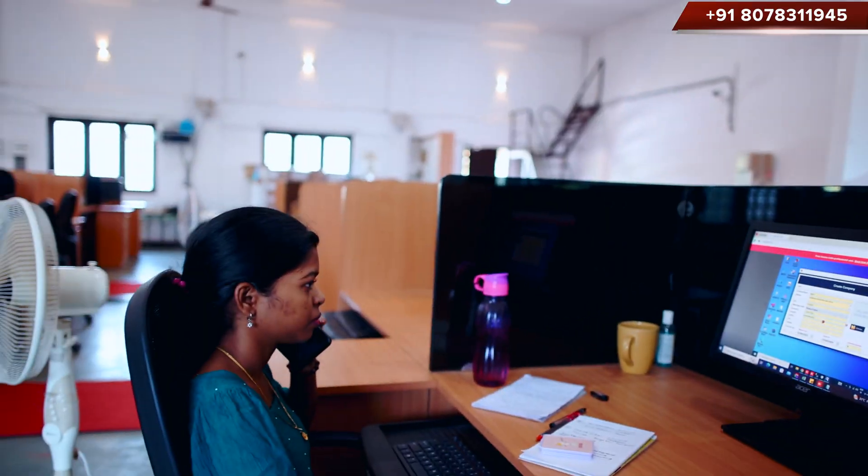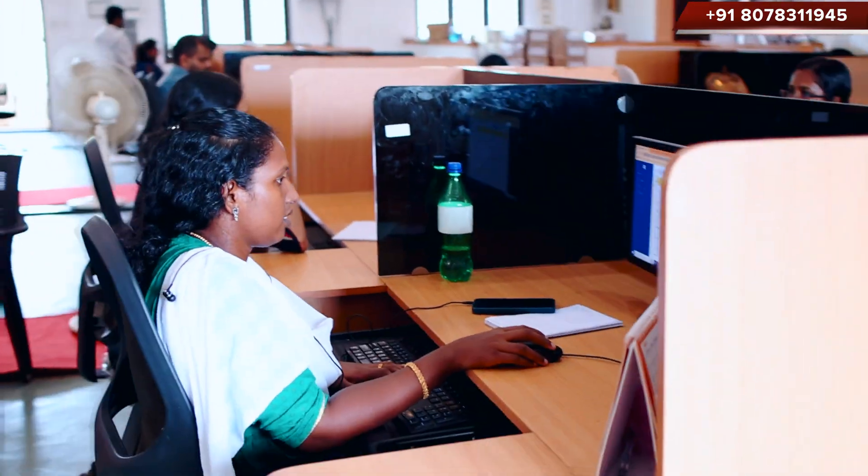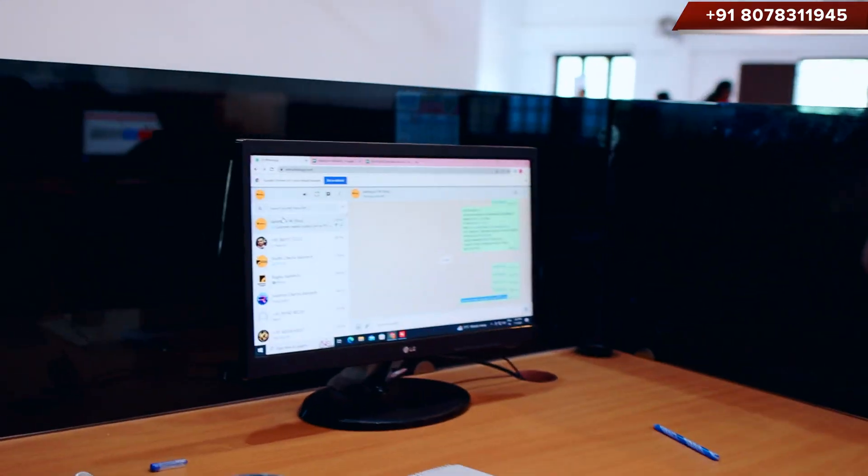Step number two is software training. Another staff member will demonstrate the software for you. These employees will provide comprehensive instruction about the software, such as how to add products, how to make sales, how to create a barcode, how to access reports, and how to link WhatsApp, etc.